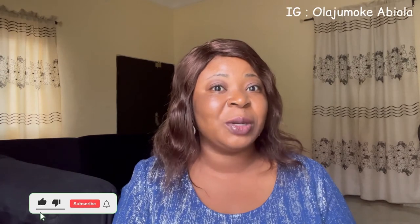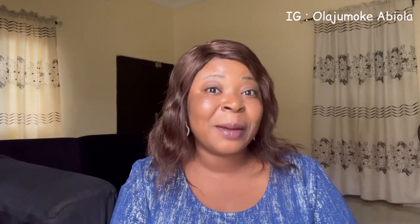Before we get into the mixing process, if you have not subscribed to my channel make sure you subscribe, like this video, share this video, and head over to my Instagram page and follow me. My Instagram handle will be on the screen — please go there and follow me, Olaji Mochi Abiola on Instagram, and leave a message. Let's be friends, let's chat.